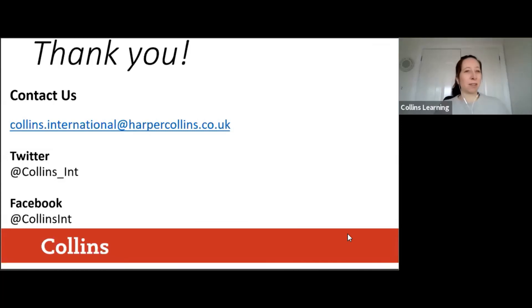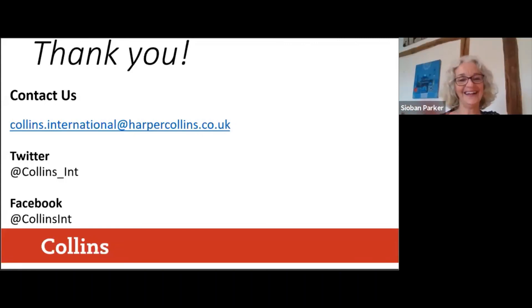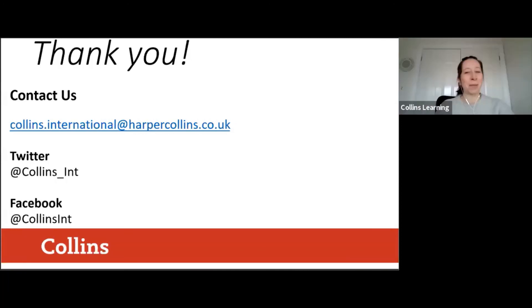Thank you so much, Siobhan, for answering all the questions. Thank you everyone for joining us today. If you're interested in watching more webinars like this, do log on to our website and you'll be able to sign up to more. Have a good day everyone, take care — goodbye!